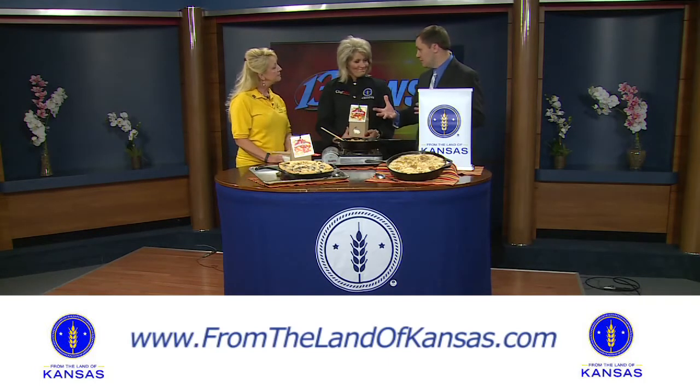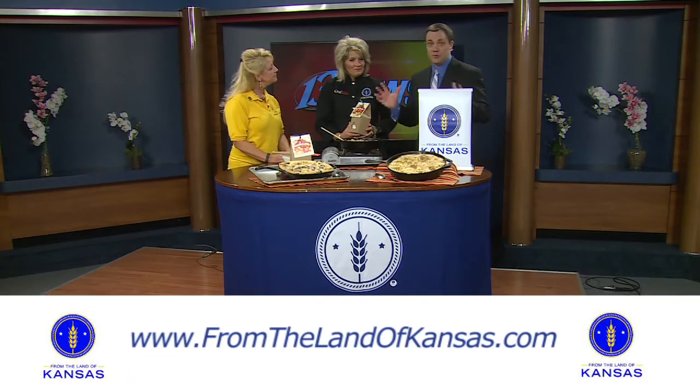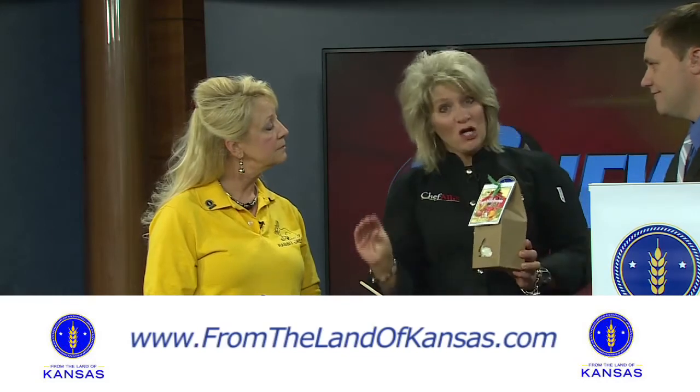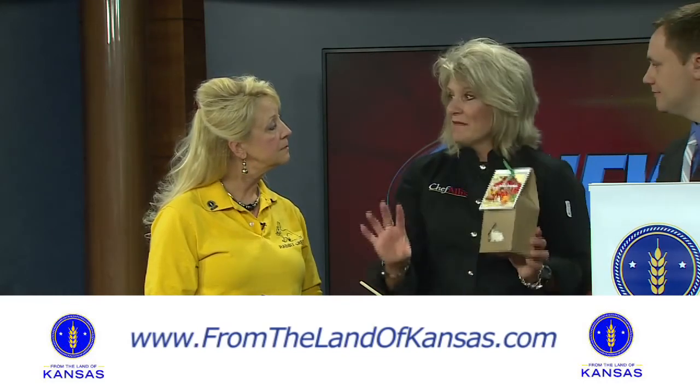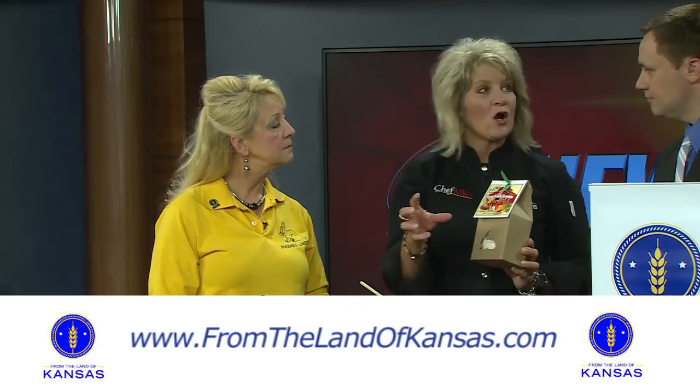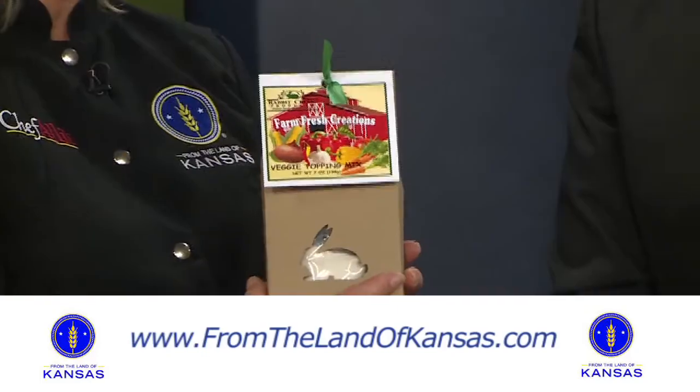And Allie, we can incorporate Donna's Rabbit Creek products with maybe going to the Farmer's Market this Saturday, because they're everywhere these days. We have over 130 Farmer's Markets across the state of Kansas. And if you go to the From the Land of Kansas website — FromTheLandOfKansas.com, easy to remember — you can find a map that will show you where all those Farmer's Markets are, but also where a lot of From the Land of Kansas companies are across Kansas if you want to take a little road trip.